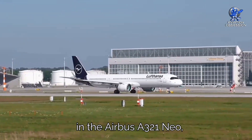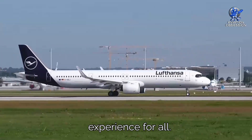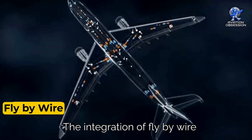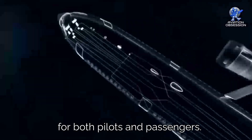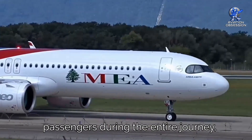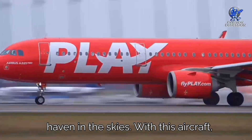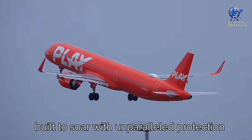Safety takes center stage in the Airbus A321neo, where cutting-edge technology and engineering excellence come together to ensure a secure and smooth flying experience. With the latest flight control systems and advanced avionics, pilots are equipped with state-of-the-art tools to handle any situation with precision and confidence. The integration of fly-by-wire technology enhances responsiveness and stability. Safety enhancements extend beyond the cockpit, with reinforced structures and sophisticated emergency systems, making this aircraft a secure haven in the skies.